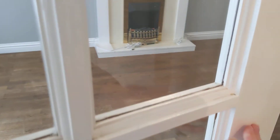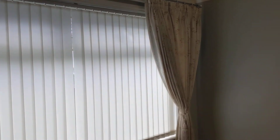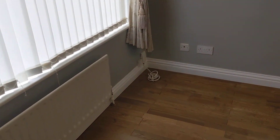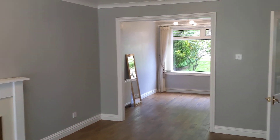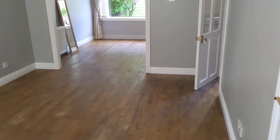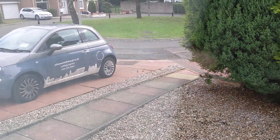Then we'll go straight into the living room. This is nice and spacious. We've got a gas fire there, and it's gas central heating throughout as well. It's a nice big space, and this looks out onto the front of the driveway.